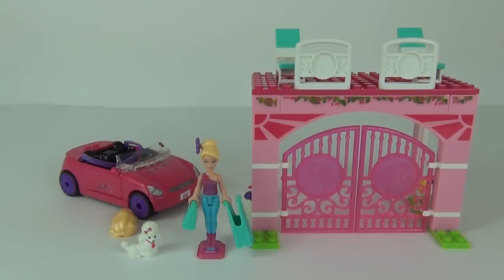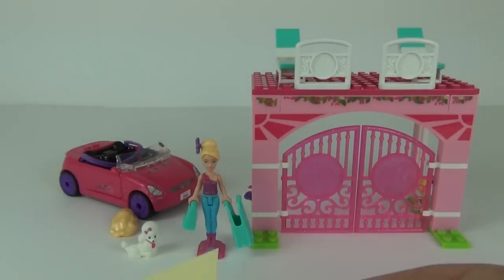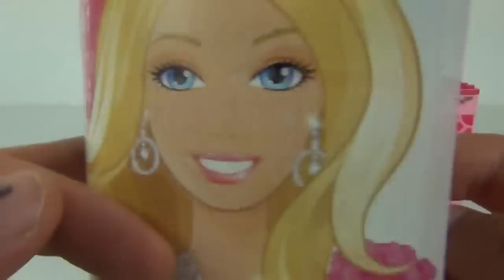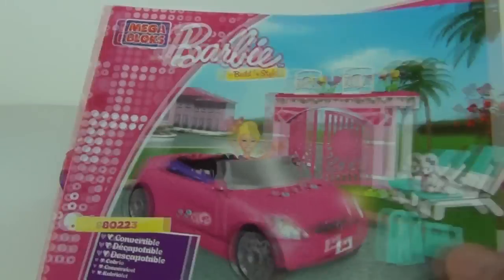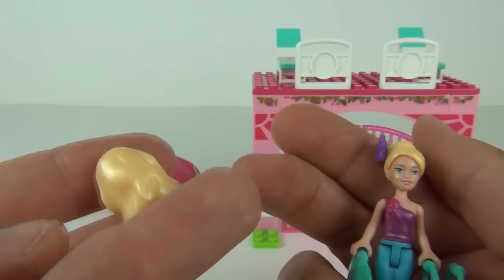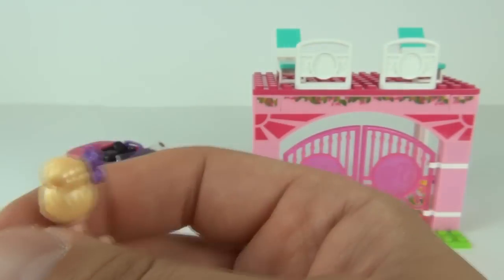Here it is all constructed. It comes with two sticker sheets — this one and a second sticker sheet — quite a few stickers on those sheets. We do get a manual inside; one showing the sets you can collect and all the different Barbie figures available in these Megablox sets. We also get one instruction manual. The Barbie figure comes with two hair pieces — a longer hair piece and a shorter hair piece she's currently wearing.